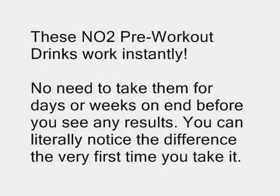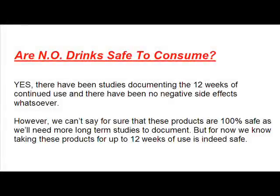The really cool thing about these NO2 pre-workout drinks is that they work instantly. There's no need to take them for days or weeks before you see results — you can literally notice the difference the very first time you take it. As for safety, the answer is yes, these products are safe to consume. Studies documenting up to 12 weeks of continued use have shown no indications of negative side effects. However, we'll need longer-term studies to be fully certain, but for now it's safe to use them for up to 12 weeks at a time.